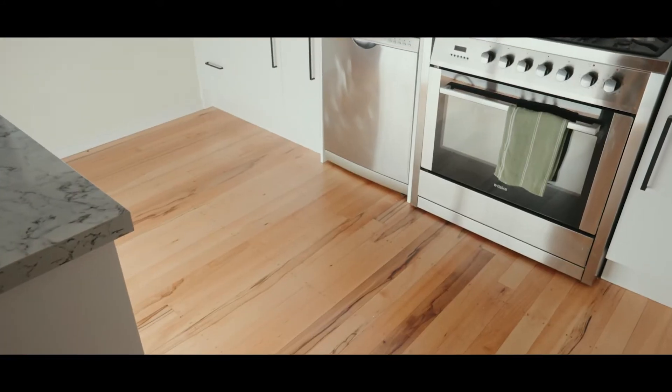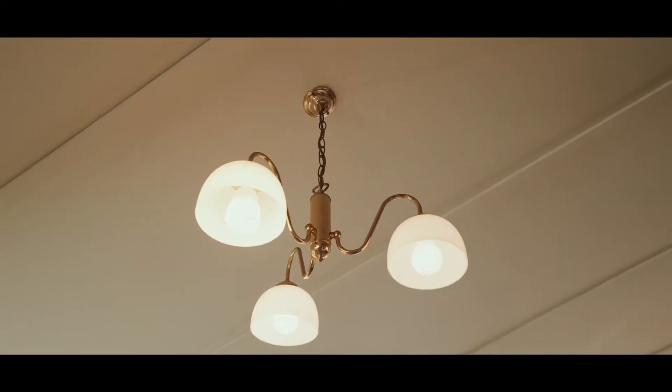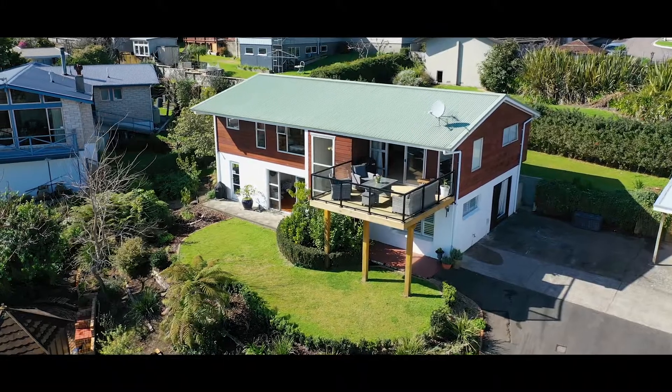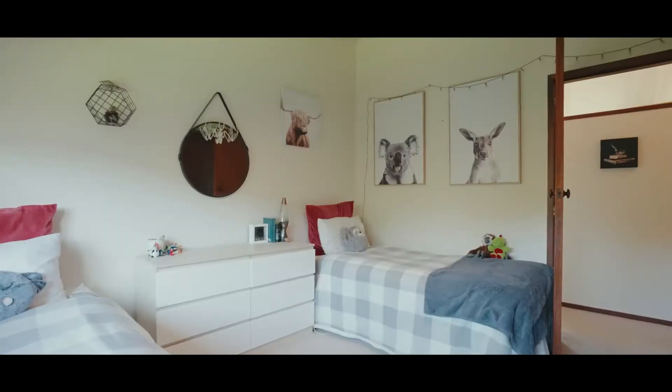Absolutely love this 1970s ex-show home. There's character running in every inch of the home. Of course, beautifully elevated and all-day sun. Such a lovely space to kick back and enjoy.